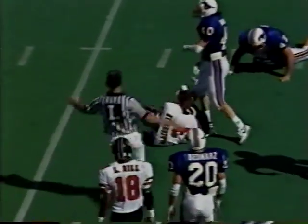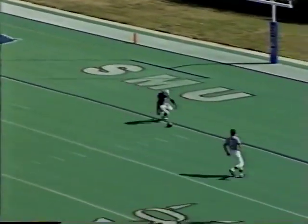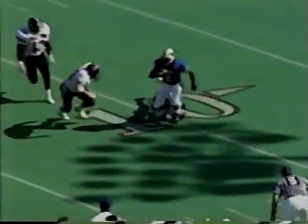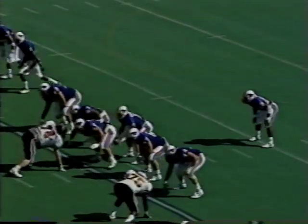Back to play — that was Robert to Rodney Blackshear — the drive stalled right there. That brings on Mark Bounce, and good grief, almost over the end zone. A 62-yard punt. Once again, SMU is in deep trouble, pinned down at the 20-yard line.